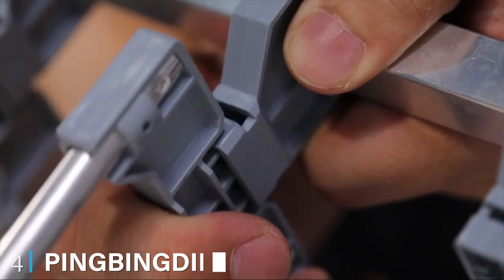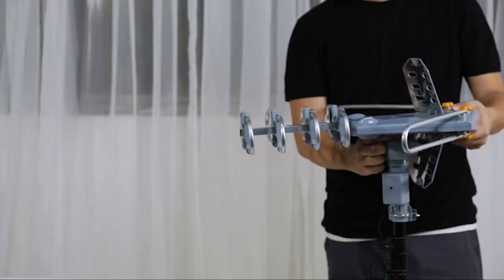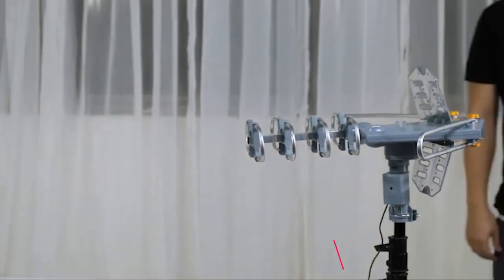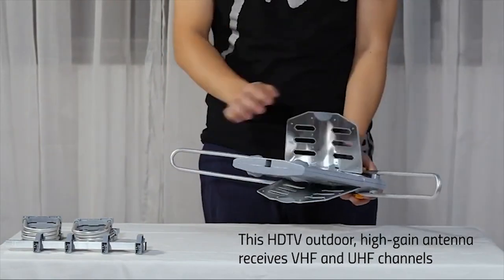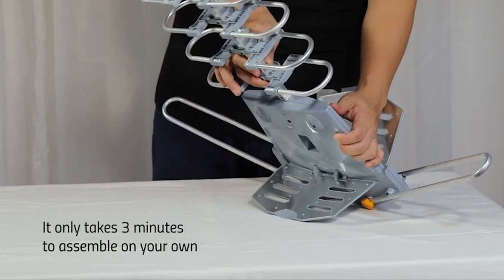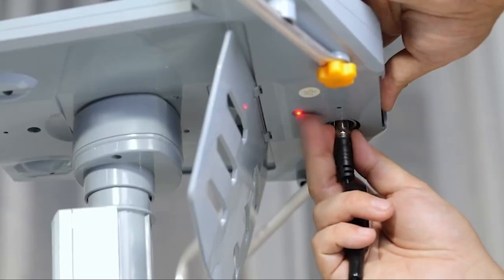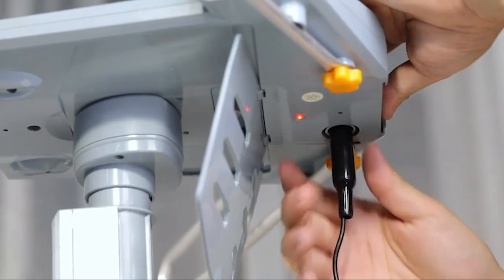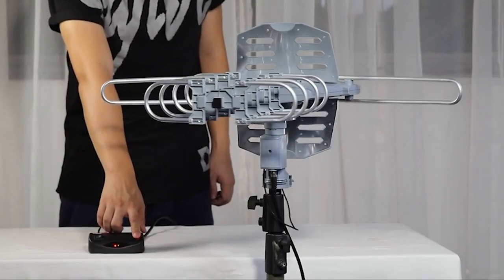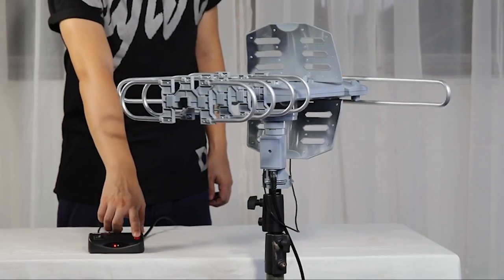Next at number four, we have the Pingbinging PBD WA-2608 Outdoor HD TV Antenna. Having tried a rotatable antenna, there was no way we were missing out on the chance of trying a second one, and unsurprisingly it resembled its predecessor in terms of appearance and features. The 150-mile range can pick up virtually all channels without any interference from adverse weather conditions. Moreover, it supports two TVs without requiring a splitter or special adapter — a great feature if you want twin signals at the same time minus any congestion or extra noise.